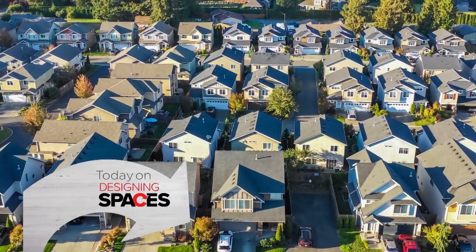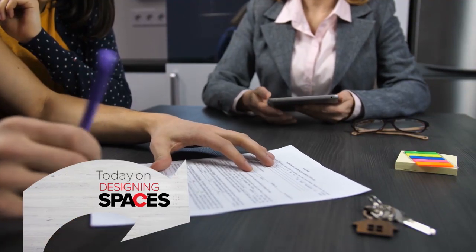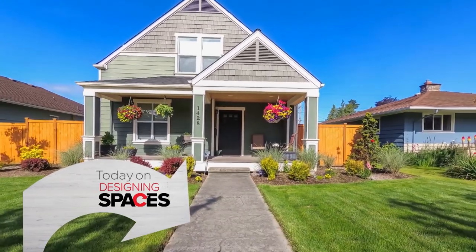Are you getting the most out of your mortgage? There are actually many ways to take advantage for those in the know, and experts at Capital Lending Group have all the tips and expertise to help you understand the new mortgage market.